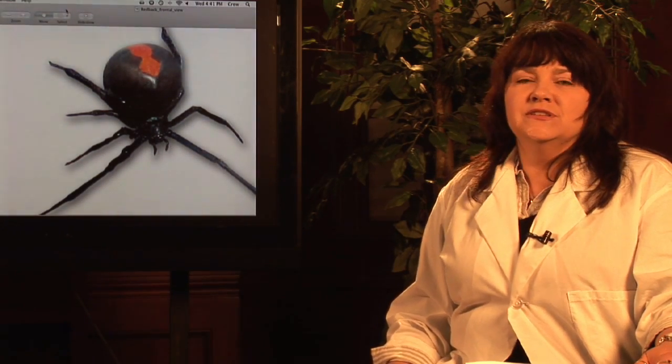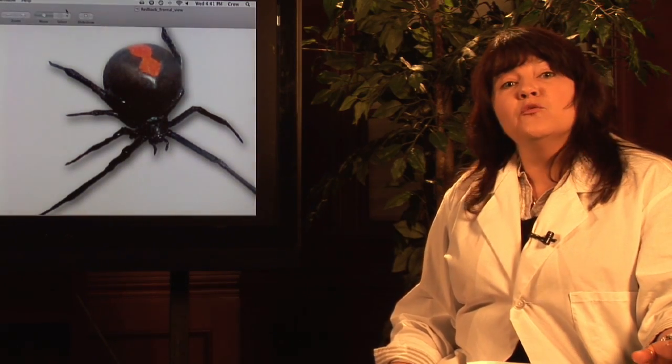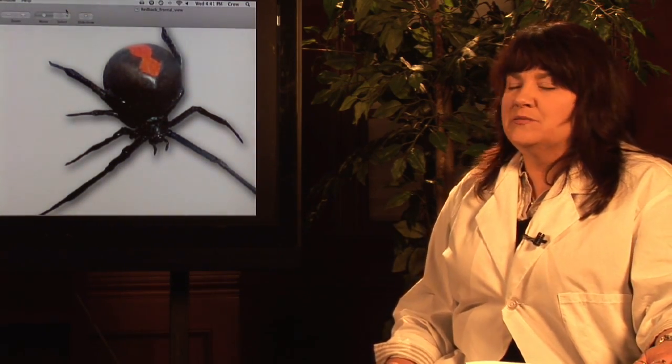I'm here to talk to you today about a spider that you may not be terribly familiar with. It's called the redback spider, and it's also known as the toilet spider.